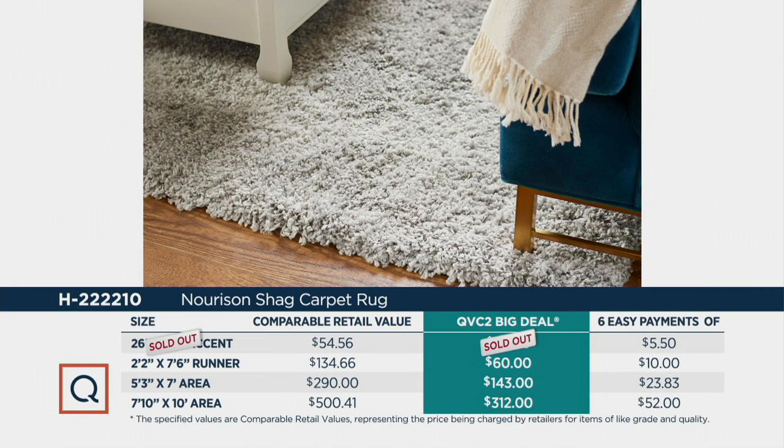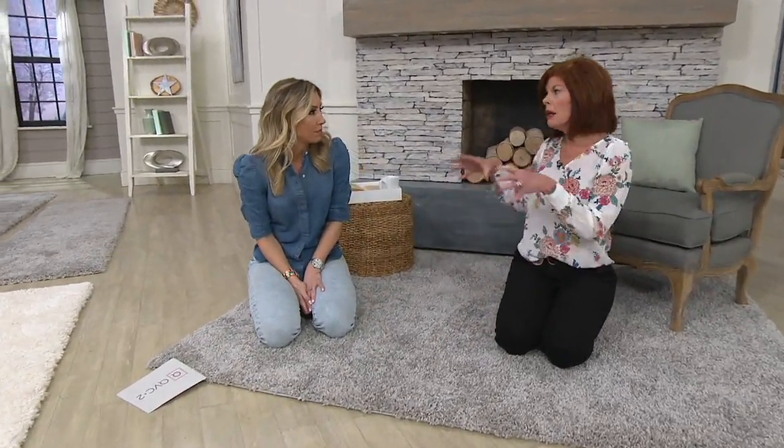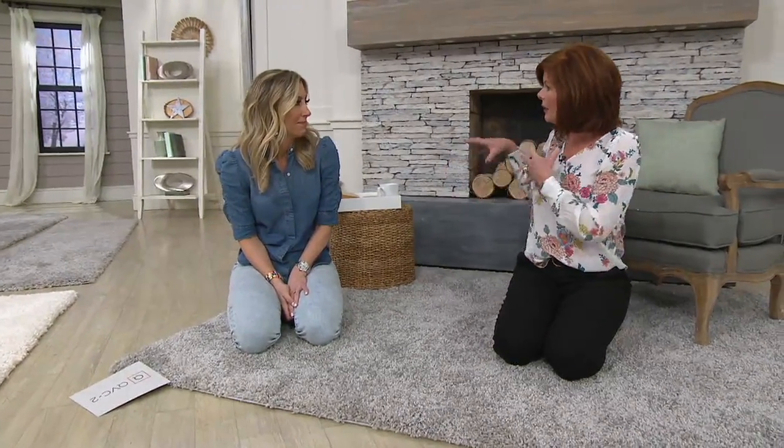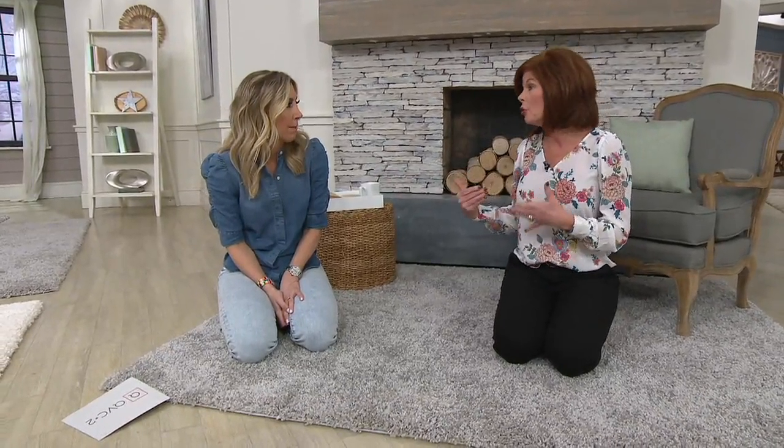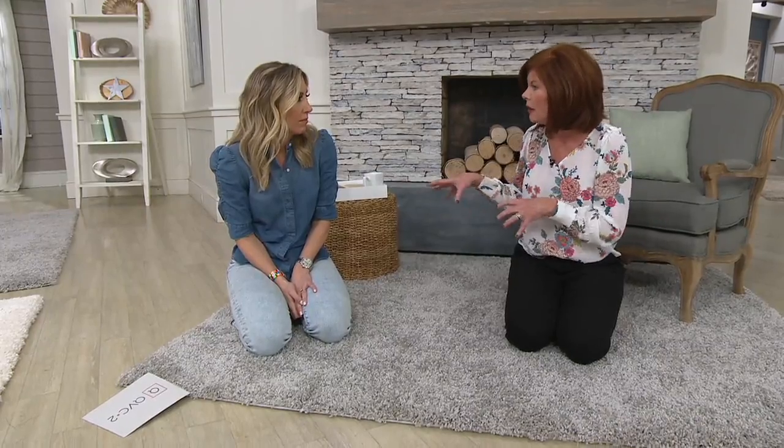The next size up for area rugs is the 5x7. And then the 7 foot 10 inch, which in the market would be called an 8x10. Easy pay runs anywhere from $10 to $52. I love how we've styled this here because a lot of us don't think of just putting a rug in front of the fireplace to make it a little niche. I love that we have a chair here and a basket — this can become a focal point in your room, particularly if you've got a big open space with a fireplace and a great room. This is nice to segment little places off.